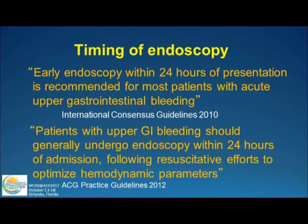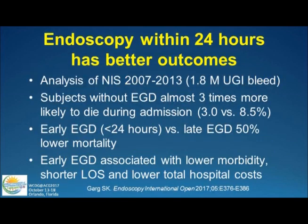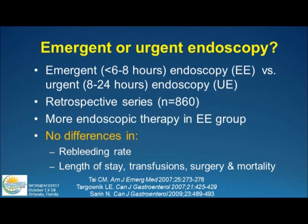The timing is simple in that all guidelines recommend within 24 hours. This is different from variceal bleeding where the timing is 12 hours — I'm talking about non-variceal bleeding or those you suspect are non-variceal. In actuality, we don't come in within 24 hours in many of these patients. If you look at national surveys, we're doing it only 55 to 60 percent of the time. A study from the national inpatient sample of 1.8 million patients with upper GI bleeds found those who had endoscopy were three times more likely to die during admission, and early endoscopy within 24 hours was associated with 50 percent lower mortality, lower morbidity, shorter length of stay, and lower total hospital costs.